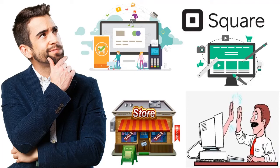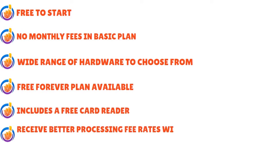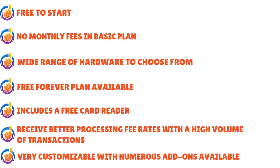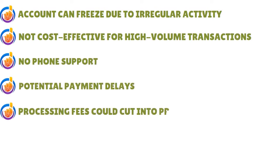Nothing humanly made is always perfect, so let's quickly go through the pros and cons. The pros: it's free to start with no monthly fees on the basic plan, wide range of hardware to choose from, a free forever plan that includes a free card reader, better processing fee rates with high transaction volume, and it's very customizable with numerous add-ons. The cons: account can freeze due to irregular activity, not cost-effective for high-volume transactions, no phone support, potential payment delays, and processing fees could cut into profits.